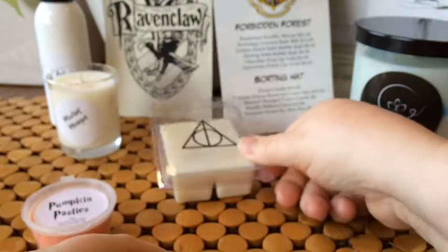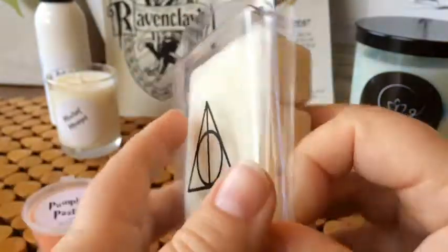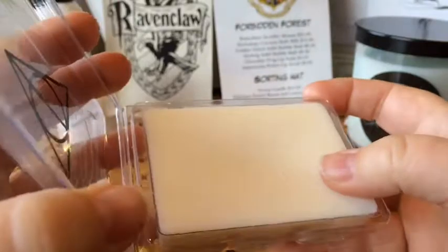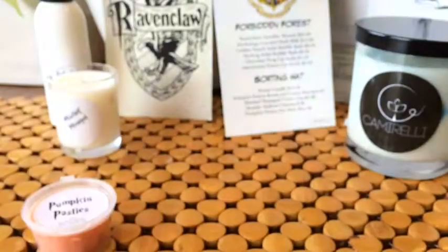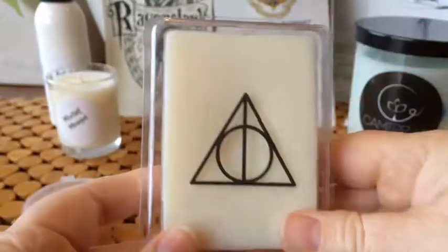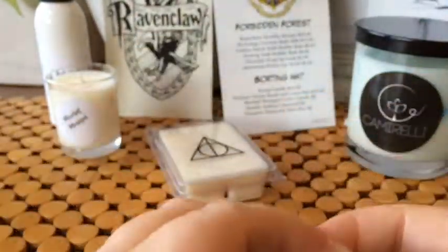The next thing on the list is the Deathly Hallows clamshell — it's a non-dyed wax, and it smells like a men's cologne scent, which is quite nice.